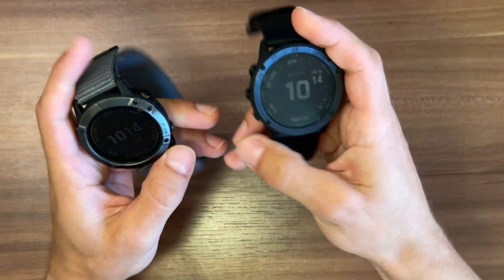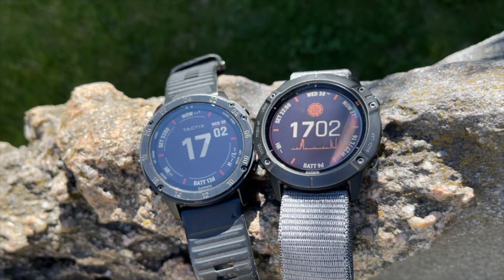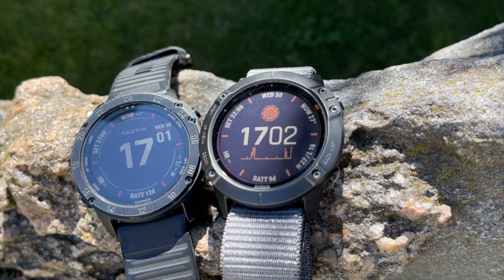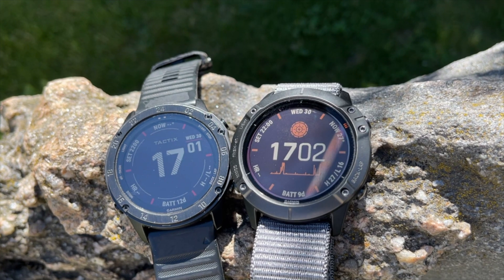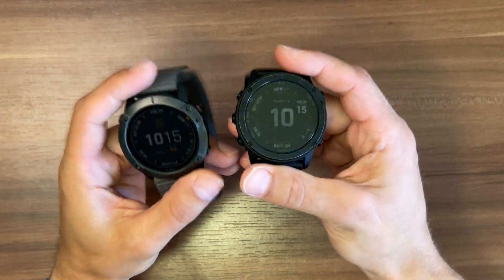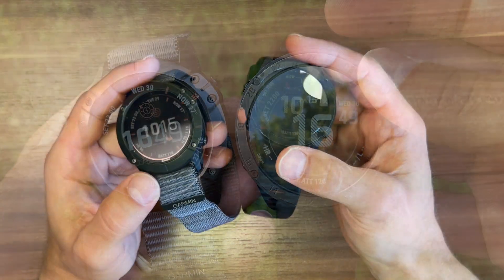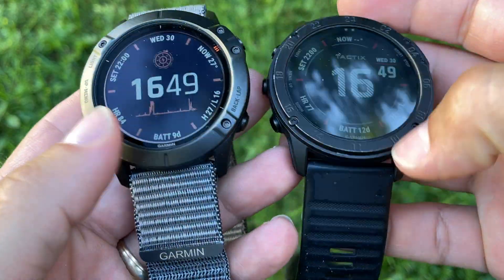Hello everyone. This is the second video in a series comparing the Garmin Tactics Delta and Garmin Fenix 6X Pro. Previously I covered the main differences of these two watches, and today I want to look into their similarities.